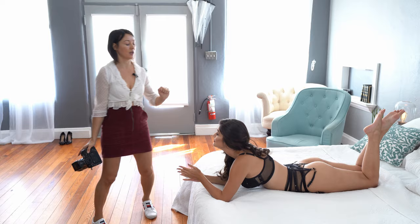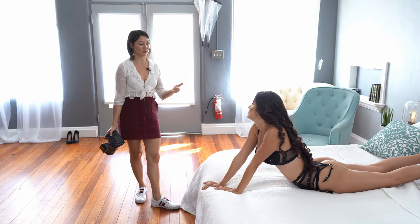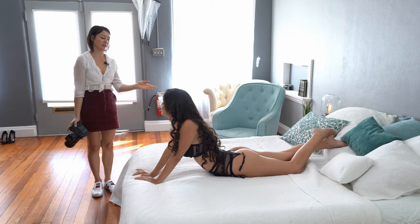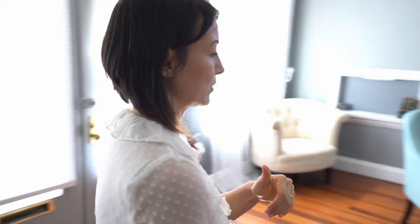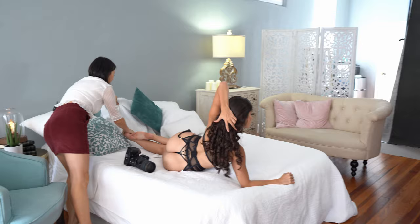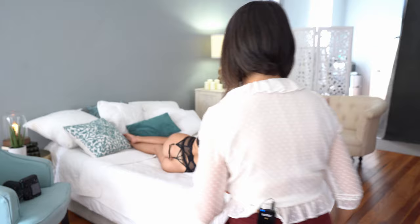Let's move to our third pose. From here, I would like you to do the opposite — you're going to lift your upper body up and turn your booty to the side a little bit. I'm going to be standing over here — this is my angle. I'll show you what I see so you understand what I'm doing here. I would like you to extend your leg a little bit more — bring it closer. Perfect.